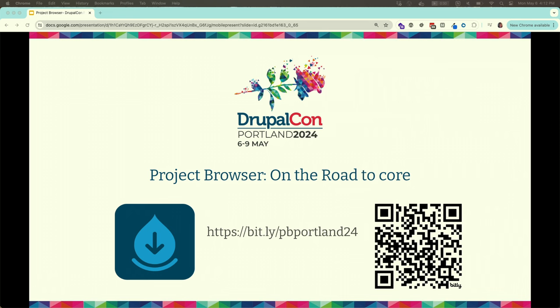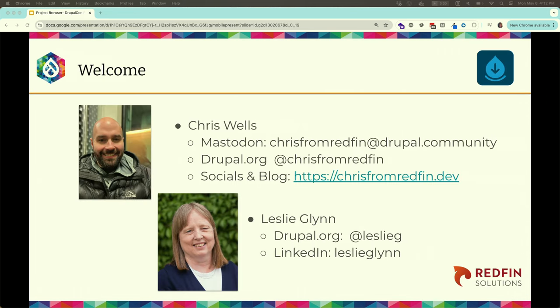Welcome. Project Browser is on the road to Core. We're getting very close to a merge request into Core, but there's still quite a bit to do. My name is Chris Wells — you can find me pretty much everywhere as Chris from Redfin, and at chrisFromRedfin.dev. This is Erin Winborn Award winner Leslie Glynn. We're both from Redfin Solutions, based in Portland, Maine, and we are the co-initiative leads for Project Browser.